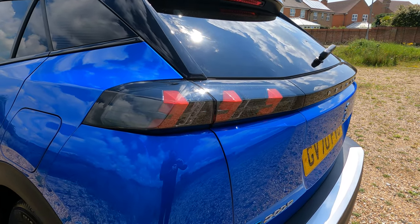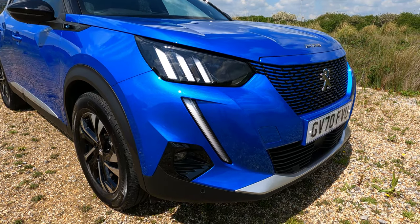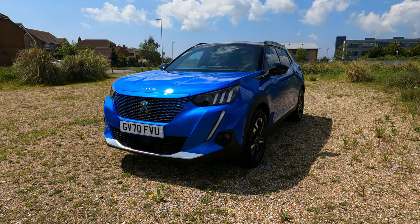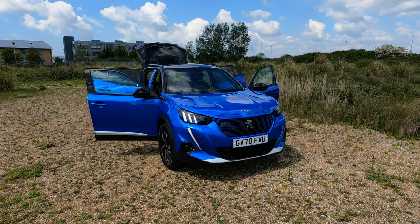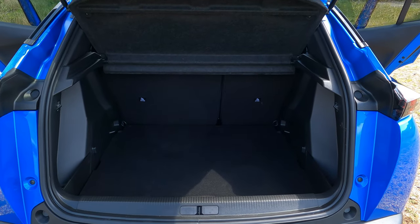The e2008 sports Peugeot's new triclor headlight design with matching fangs. It's certainly distinctive and personally I think it looks very sharp. Although it's a compact SUV, you still get a huge amount of space in the boot.